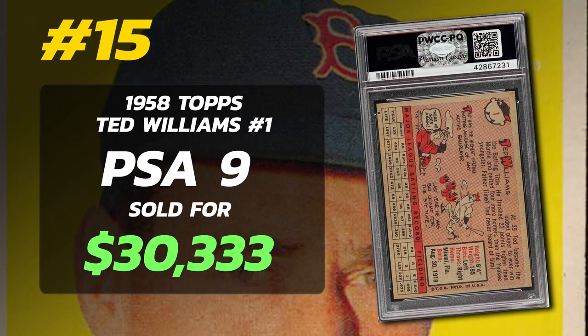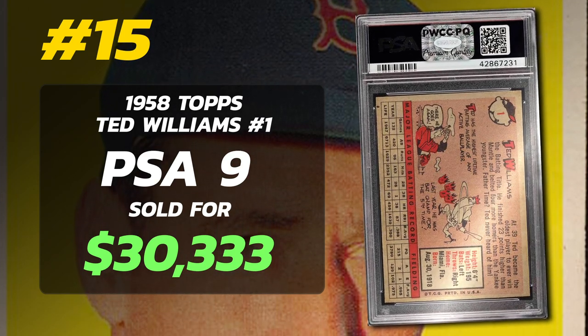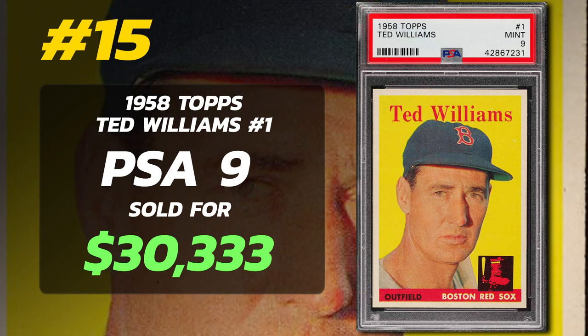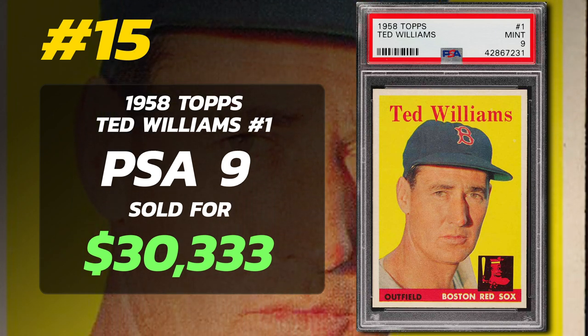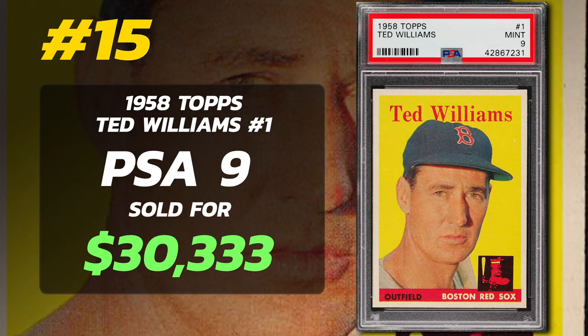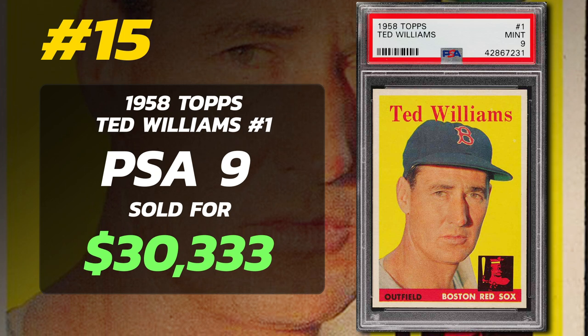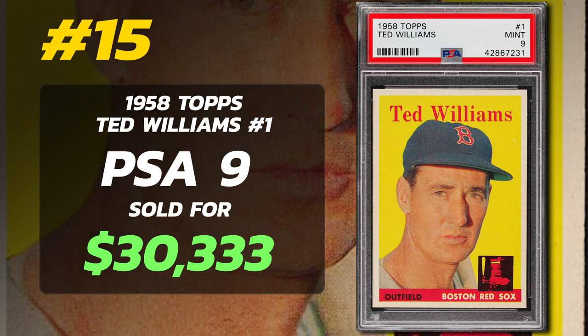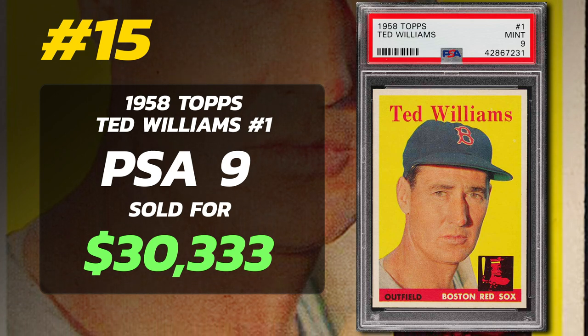The 1958 Topps Ted Williams card stands out due to its vivid yellow background, giving it a warm aura despite Williams' more serious expression. However, collectors should note that print defects can occasionally mar this yellow backdrop. 1958 marks the final appearance of Ted Williams in a Topps baseball card set as an active player and is his third set being card No. 1.